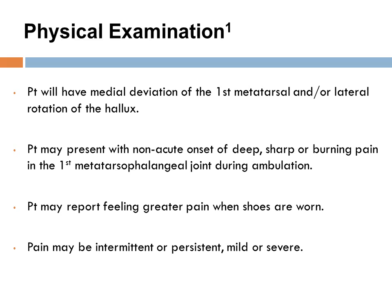The key component of physical examination is observation. The patient will present with medial deviation of the first metatarsal and lateral rotation of the hallux. The patient will also complain of non-acute onset of deep, sharp, or burning pain in the first metatarsal phalangeal joint during ambulation. The patient may also report feeling greater pain when shoes are worn. Pain can consist of intermittent, persistent, mild, or severe pain, and is generally the reason why the patient seeks treatment.